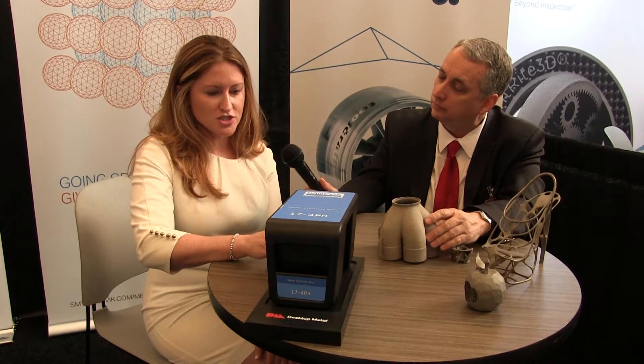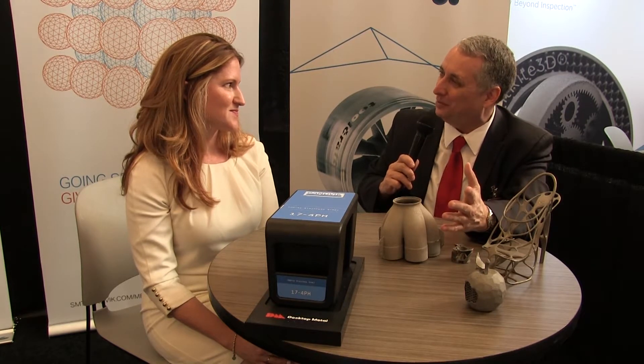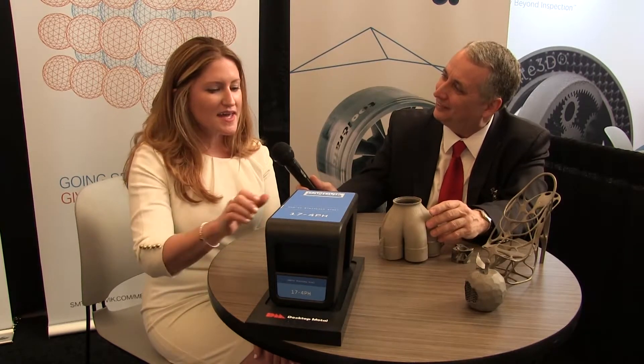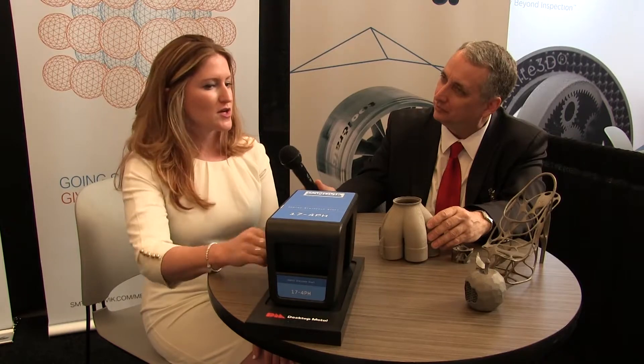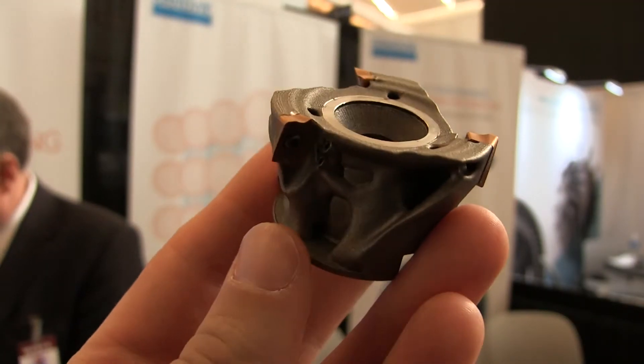Yes, we are very happy to announce a partnership with Desktop Metal. We will be supplying the metal powder for several of their cartridges — here's an example of one, a 17-4 PH cartridge. It's a bit like how printers used to work, where you snap an ink cartridge in — except here you're snapping a metal cartridge into a metal printer.